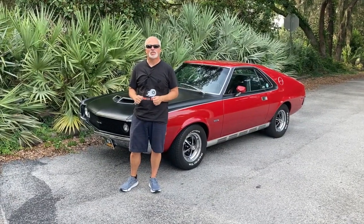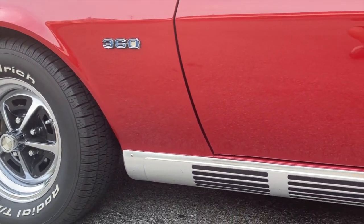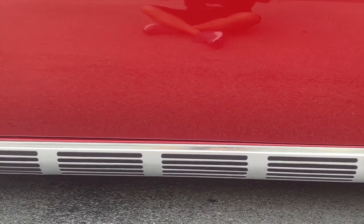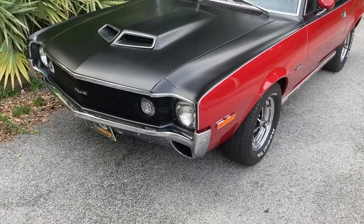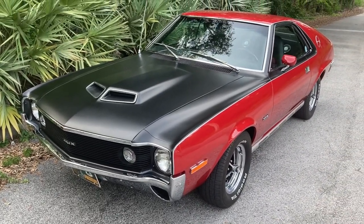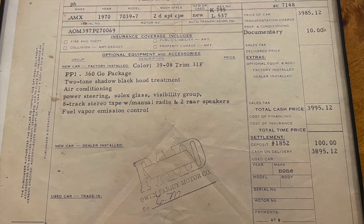1970 was the last of the breed for the two-seat AMXs, and our feature car is really very special. It's one of the last built that year, and if you look at all the numbers, they all match — engine, transmission, everything. It's the correct Matador Red paint with the black shadow mask. More importantly, the owner, Randy Buckner, has the original bill of sale.